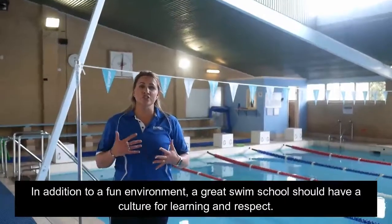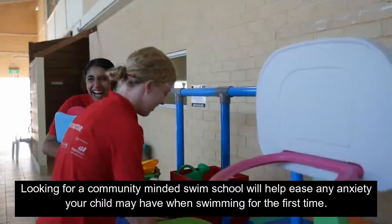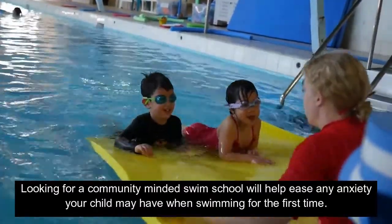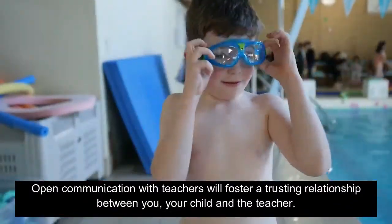In addition to a fun environment, a great swim school should have a culture for learning and respect. Looking for a community-like swim school will help ease any anxieties your child may have when swimming for the first time. Open communication with teachers will foster a trusting relationship between you, your child, and the teacher.